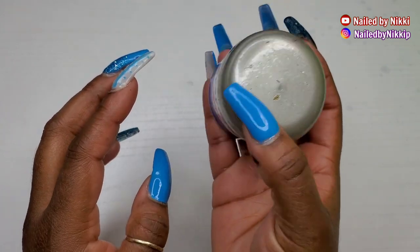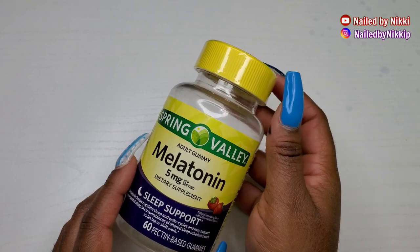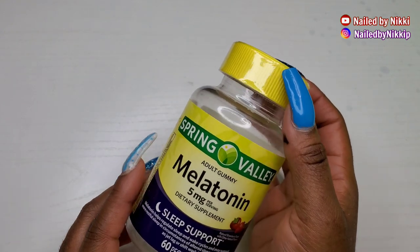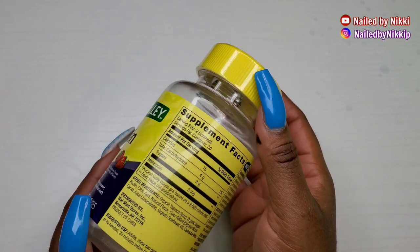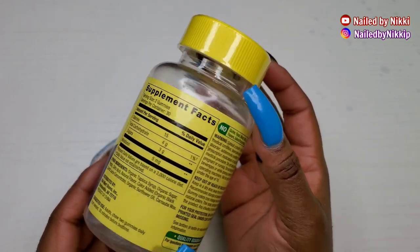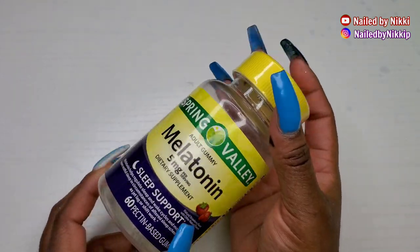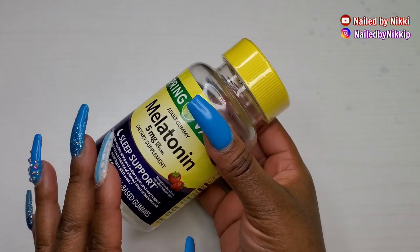Go back and check my videos from last year — I've always said this was one of my favorite gels. So yes, in 2021 you'll be coming along. Melatonin — I have this in here because when I was in nail school I showed you guys I was taking melatonin to help me fall asleep.